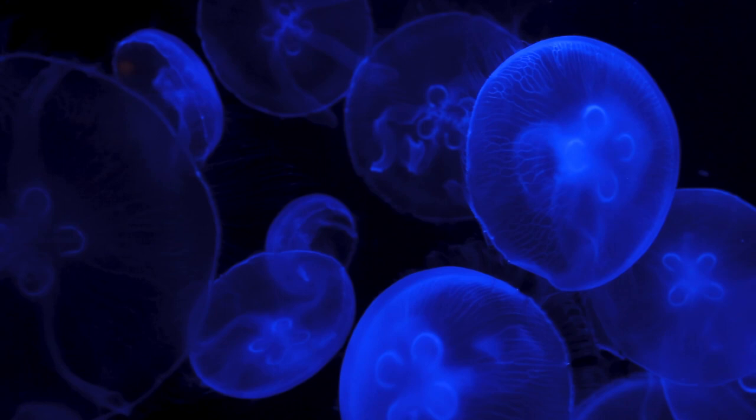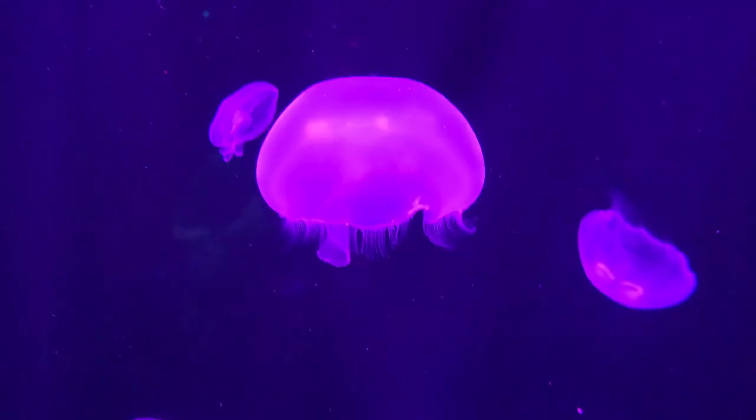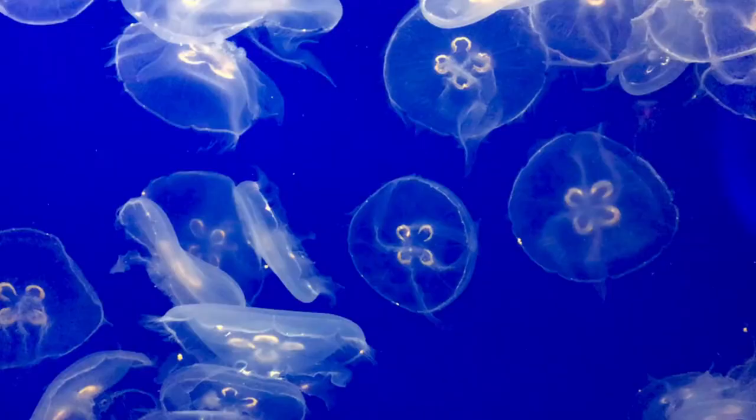The moon jellyfish's mouth, which is also its anus, sits on top of a stalk called the manubrium, which means handle. This structure is also present in humans; however, it's located on our sternum.